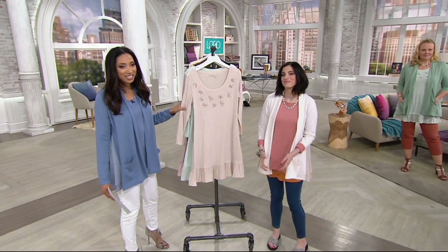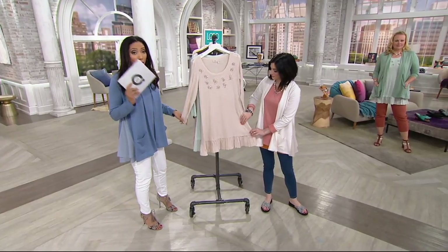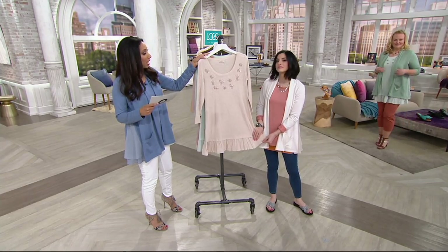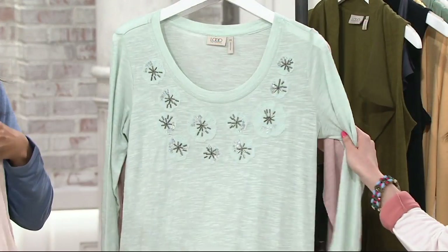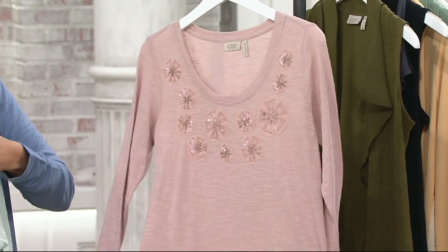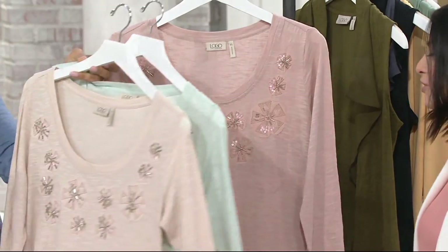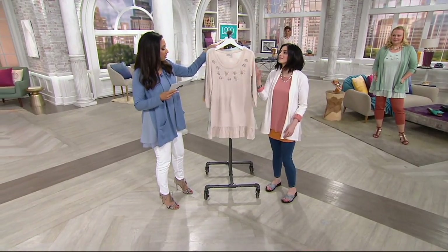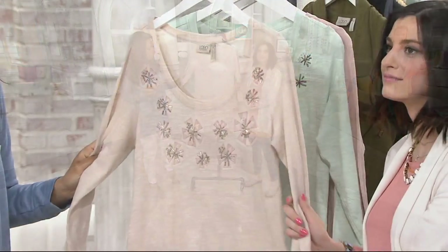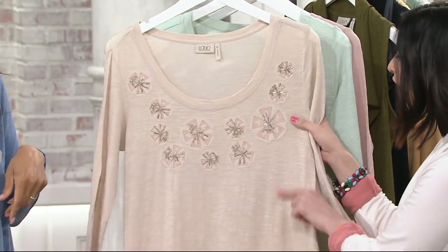Let's get back into it with our Slub Knit Embellished Top with Hem Detail — no reorder on anything in the show. This comes in your choice of shell, Blue Pearl, and macrame — that pretty light pink, soft neutral. It's a 100% cotton body in that slub knit we love, but then the embellishment just gives it a cute little personality.